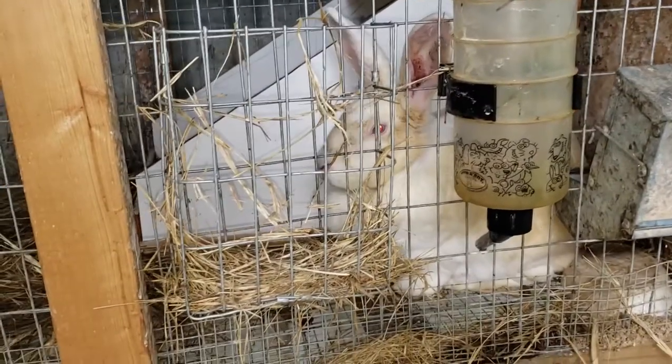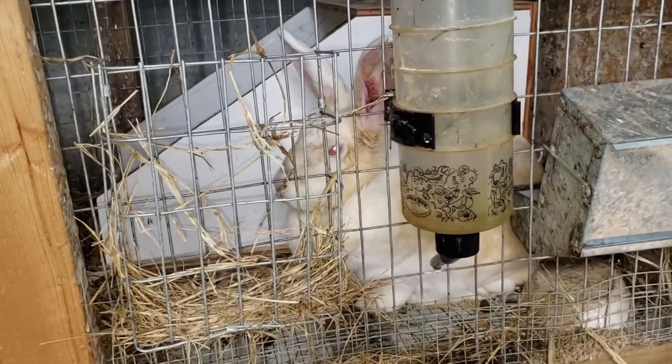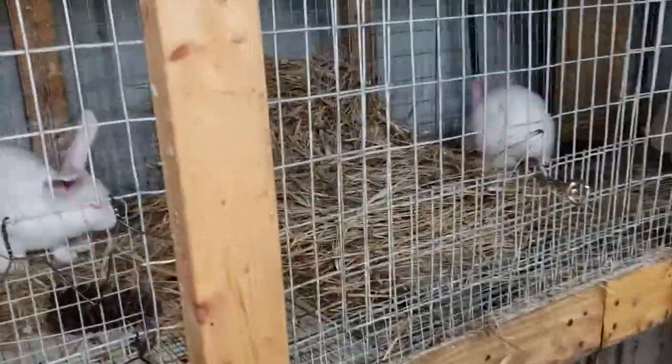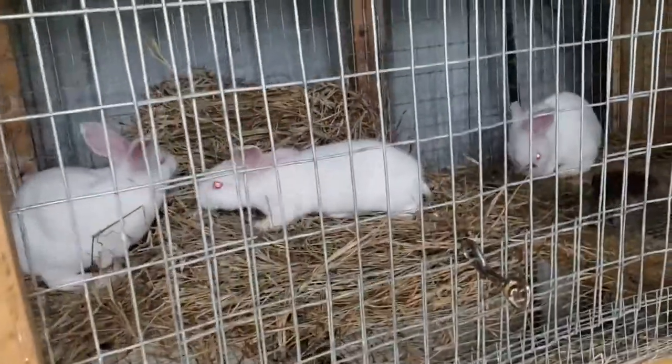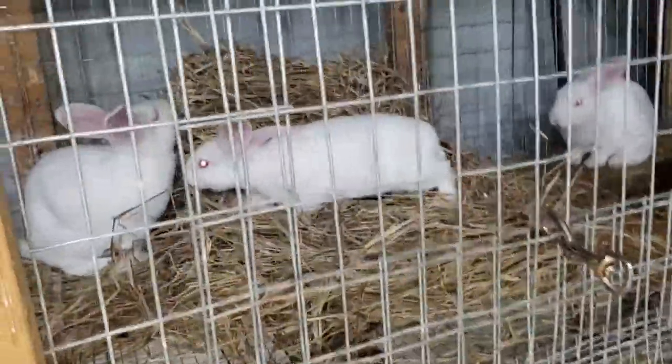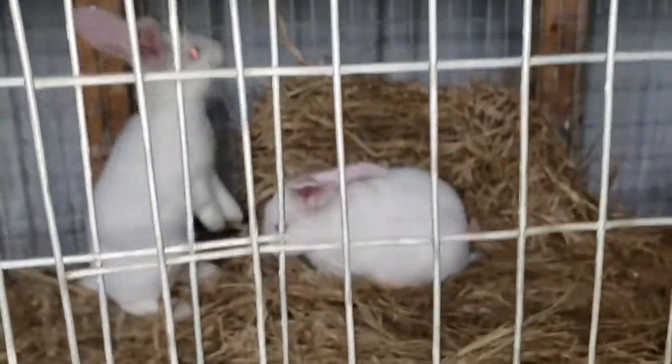This will be the last litter of the spring, and we will resume breeding in the fall when it starts to cool off — the October and November kind of era. But look how happy and cute those little guys are — I mean, they are just awesome.